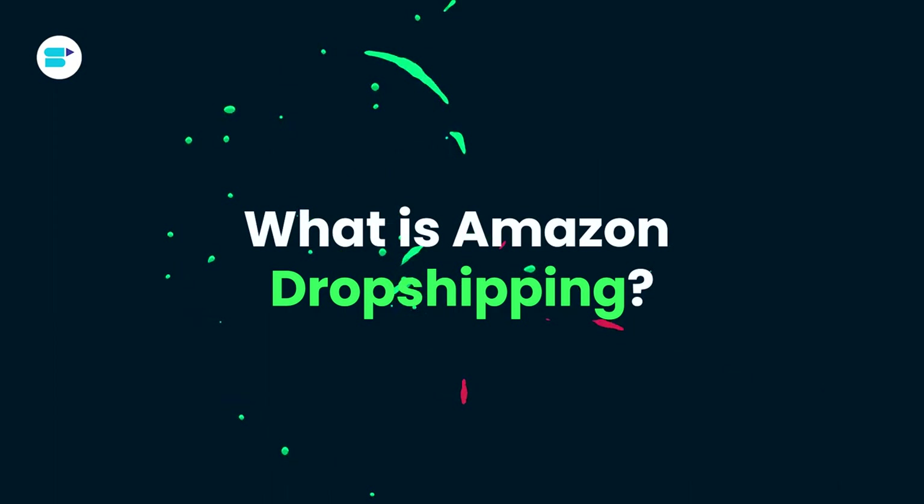Amazon dropshipping is a cool way to run an online business where you sell physical products on Amazon without actually keeping any inventory.